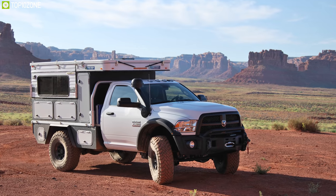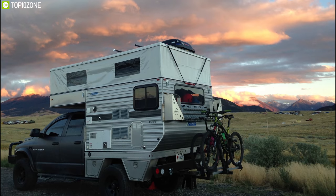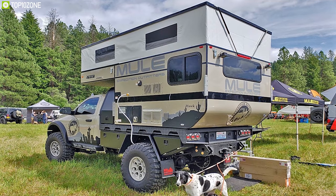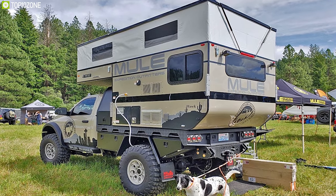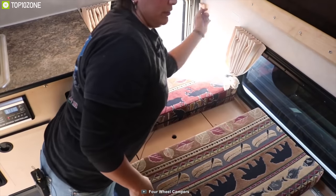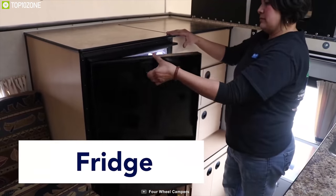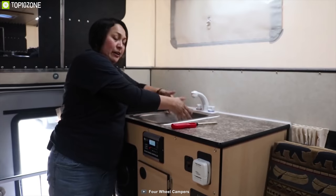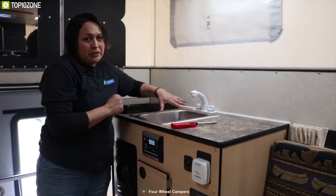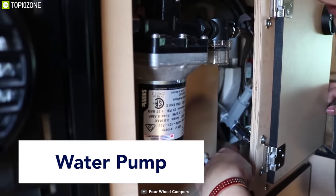Introducing the Four Wheel Camper's Hawk, a well-designed truck camper that offers various floor plans and durable construction in order to stay safe and comfortable. It features a rugged lightweight aluminum frame and a low-profile design that greatly reduces vehicle and driver strain while maximizing fuel efficiency. With a capacity of up to four people, it offers an extended cab-over bed with mattress, fridge, stainless steel kitchen sink, rollover couch seating, and more.